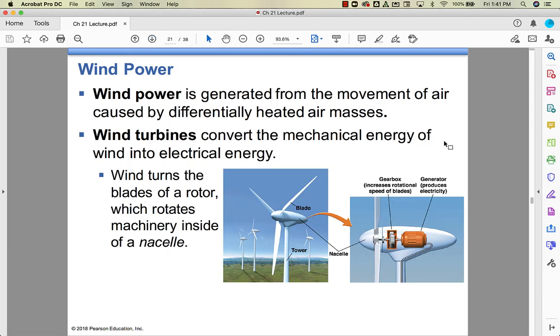Wind power is generated by different air masses that are heated differently. Differences in temperature create differences in pressure, and that creates wind. Wind turbines — the windmills — convert wind energy, a form of mechanical energy, into electrical energy. The blades are the parts that stick out, the tower is the post it stands on, and the bullet-shaped part is called the nacelle. The blades turn, which turns a gearbox, which turns a generator. There's no steam — it's all mechanical energy.